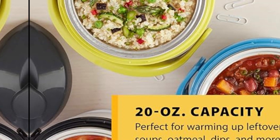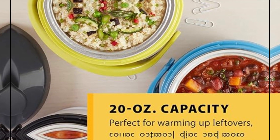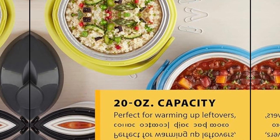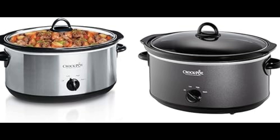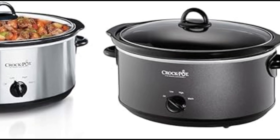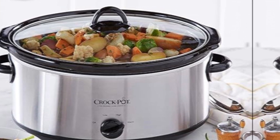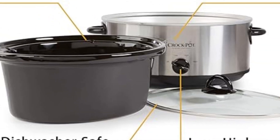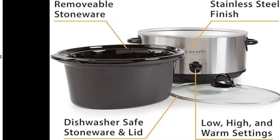Manual control for precision cooking: while many modern appliances boast a myriad of digital features, the Crock-Pot 7-Quart Oval Manual Slow Cooker takes a refreshing approach with its straightforward manual control. This simplicity makes it user-friendly for cooks of all skill levels and provides precision to tailor the cooking experience to your specific recipes. The manual settings include low, high, and warm, giving you the flexibility to choose the perfect temperature for your culinary creations.